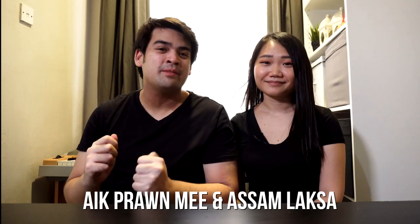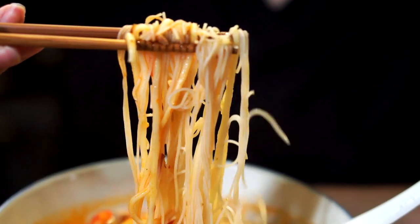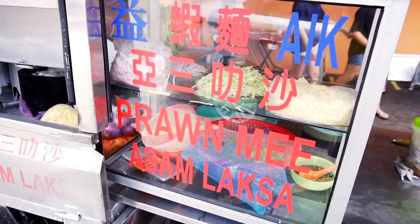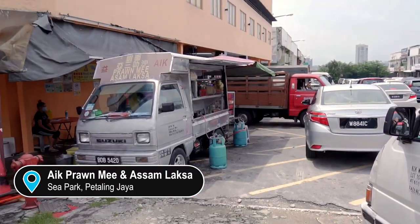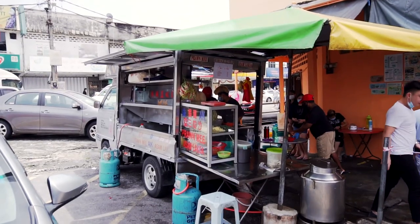Hey guys, welcome back to the channel. Today we are going to head over to iPrawn Mee and Assam Laksa food truck. They are very popular for their prawn noodle and today we're going to head over there and try out the best selling dish. Their food truck is located at the Sea Park Market, right at the corner. So you guys can head over there and pick up your food as well. So without further ado, let's go get our food!